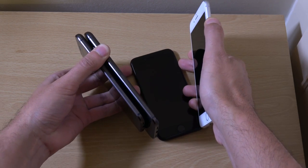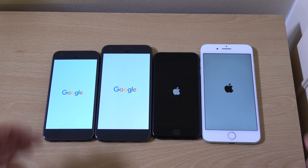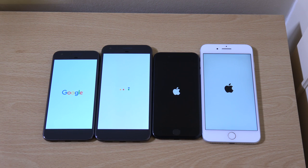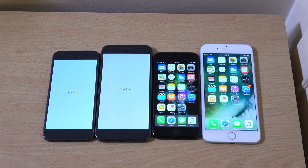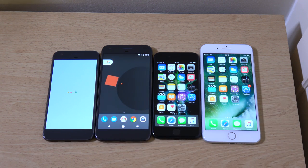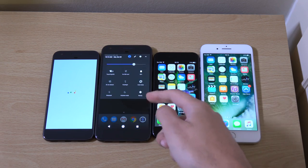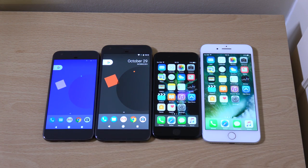Let's go. iPhone 7 Plus is the first to boot — nice. Then the Pixel XL is faster than the small Pixel, which is quite a difference. So if you want the best boot performance on a Google phone, you know which one to get.